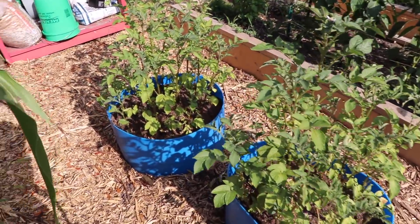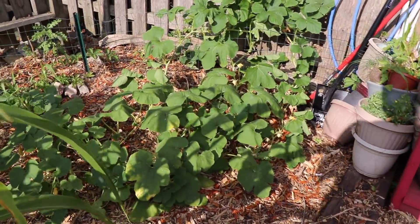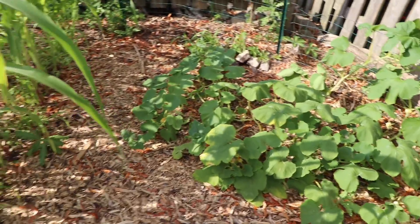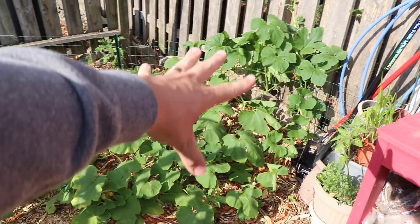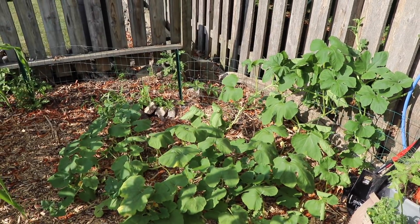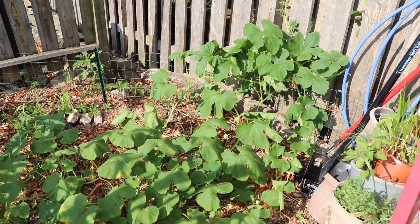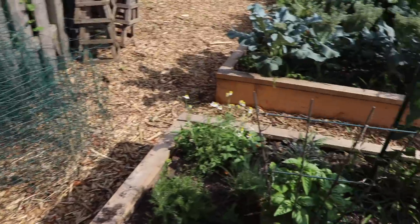No real change to the potatoes, as you'd expect. And the spaghetti squash — I'm so pleased. The original plant is right here and I've encouraged it all to grow in this direction, and it has done exactly what I encouraged it to. I'm expecting this will start fruiting out nice and soon.